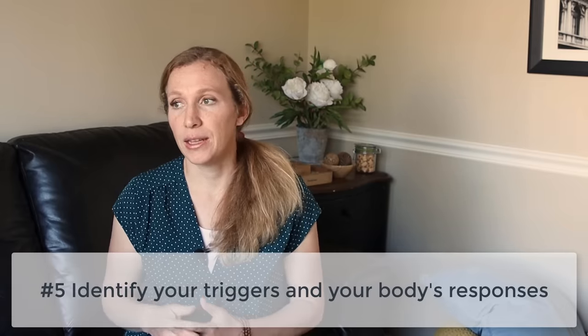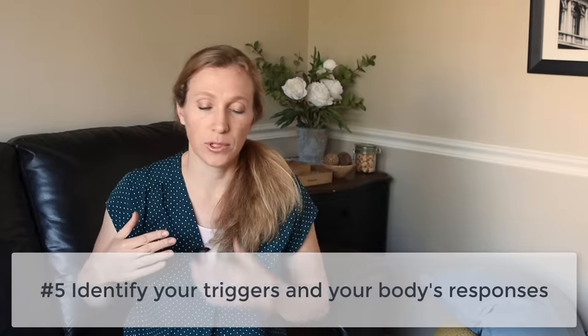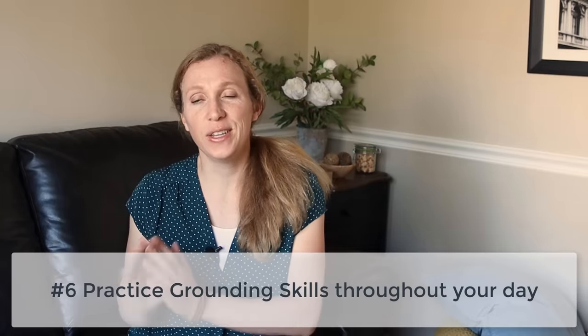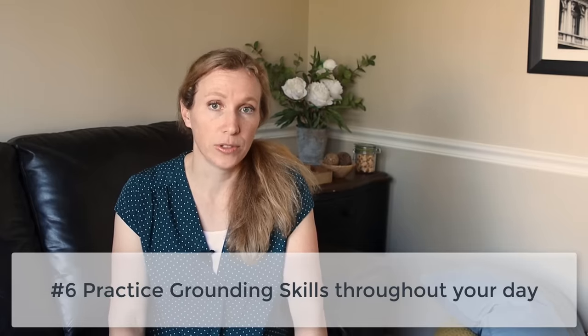A few other things that are helpful for breaking out of freeze: identify your triggers and your signs and symptoms. Get good at noticing what's going on in your body when you're freezing. When you notice what your body does when you freeze, you can take proactive steps to ground yourself in the present moment. I have a whole series of videos on my grounding playlist on how to do grounding exercises, and all of those can help with the freeze response.